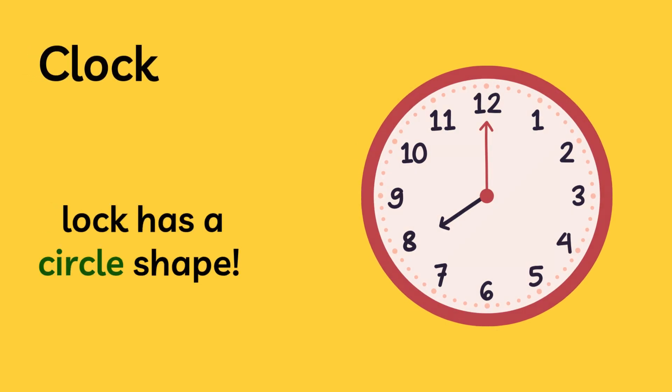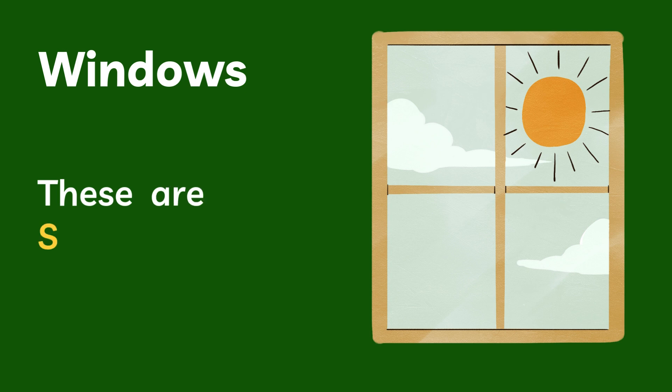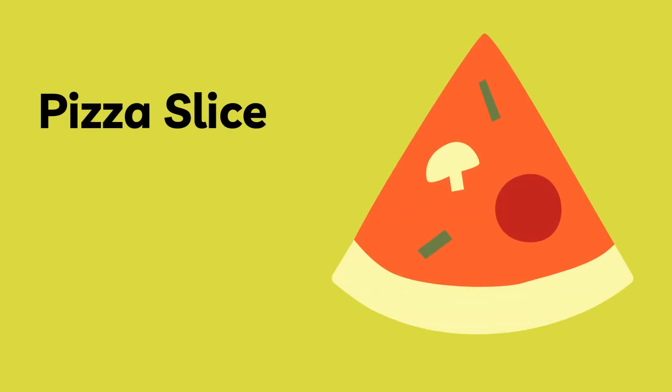And these windows — they're squares. And my favorite, a slice of pizza. It's shaped like a triangle. Yummy.